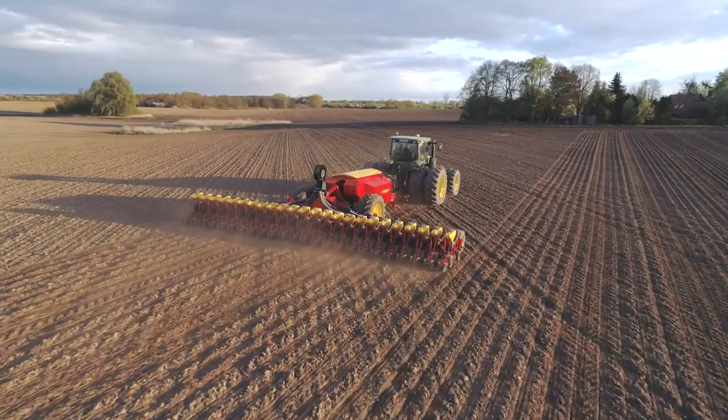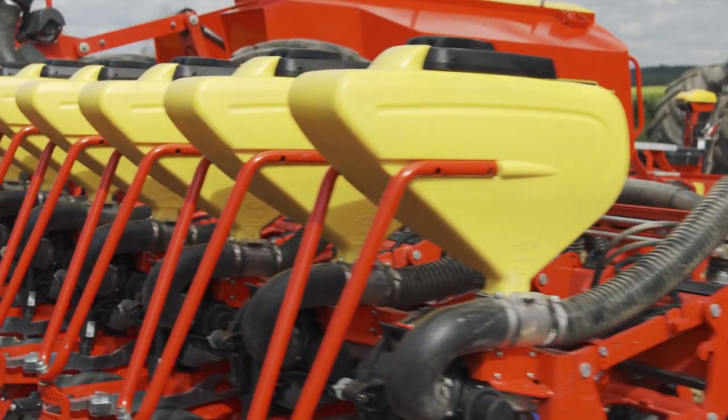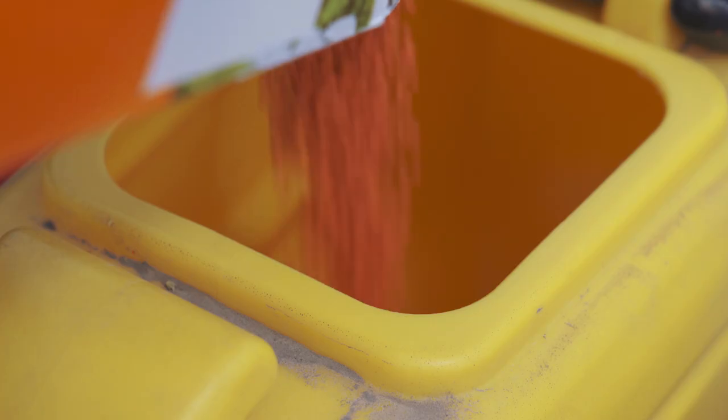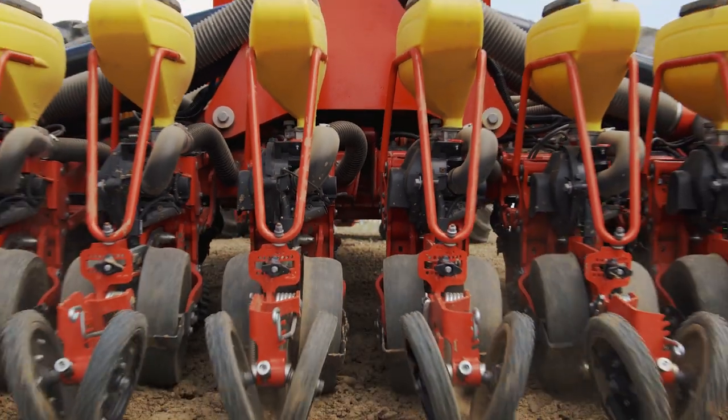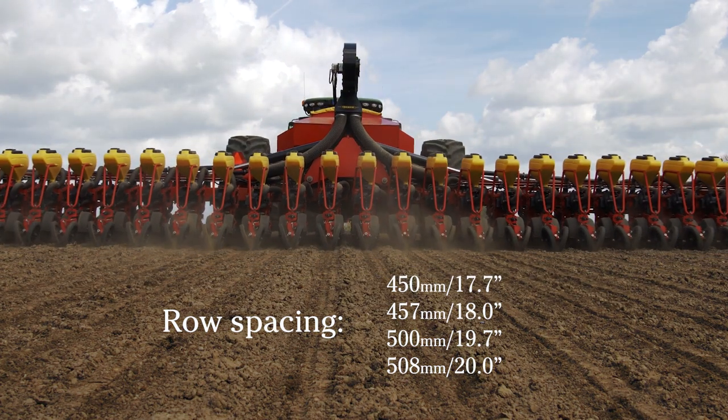With 24 row units, Tempo L is designed for high capacity precision planting of small seed crops, such as sugar beets and oilseed rape. The row spacing can be set from 450 to 508 millimeters.